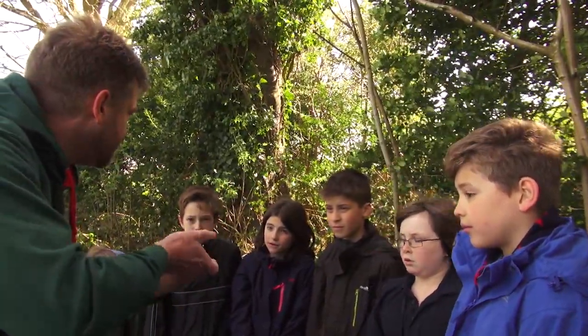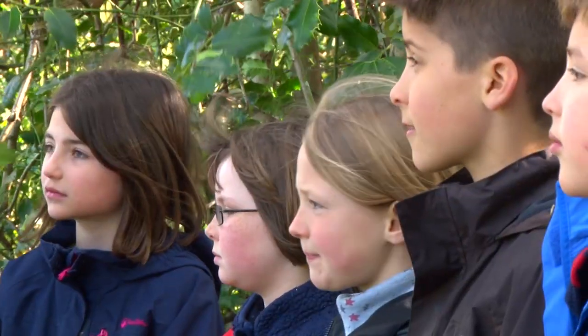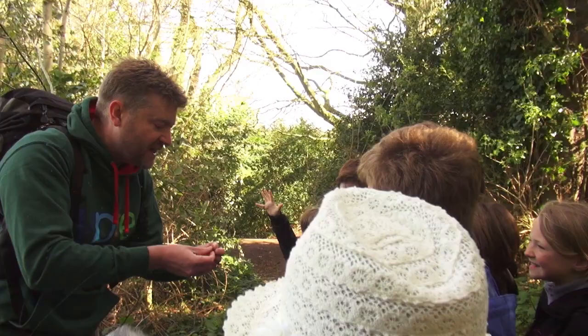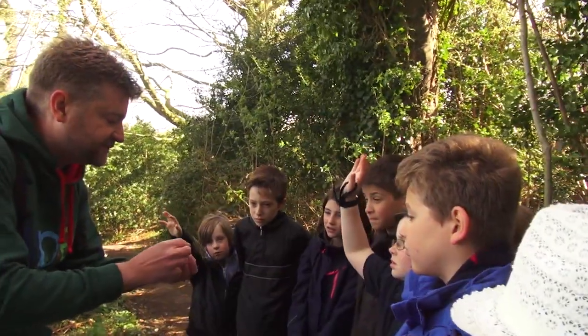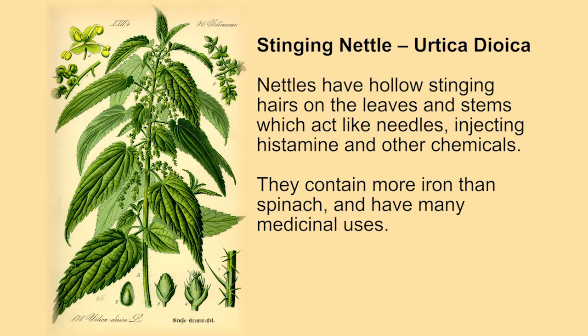But if you hold the nettle leaf really tightly and do that with it — there we go — I haven't got stung at all doing that. But once they're rolled up like this, you can actually eat nettle leaves. They taste like greens, so a bit like maybe a cabbage or a kale, that kind of flavour.